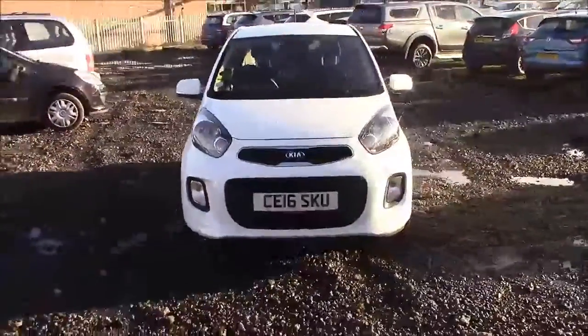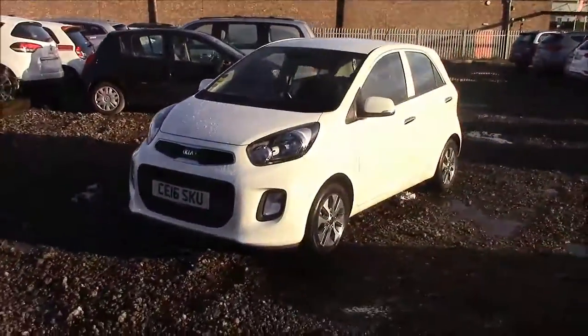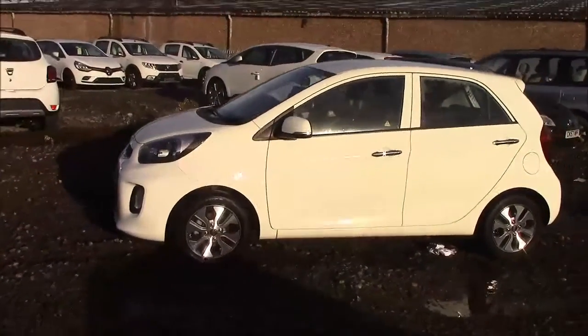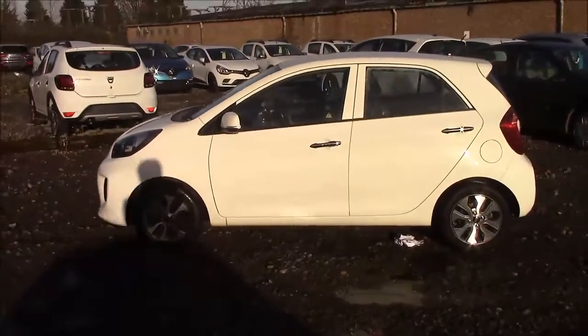For more information or further specifications on this vehicle, please don't hesitate to click on the link in the video. The fuel economy for this vehicle is 53.3 miles per gallon on a combined cycle, placing this car in tax band D which will cost you £115 for the year.